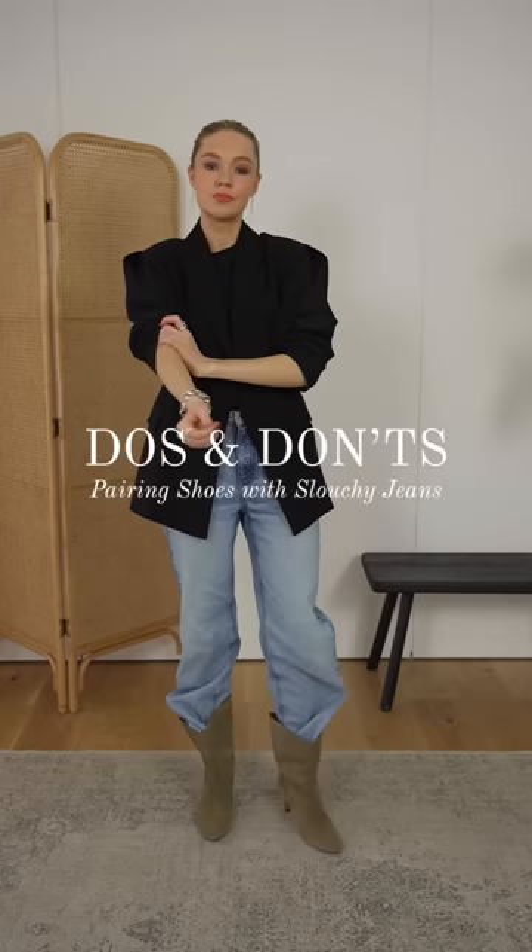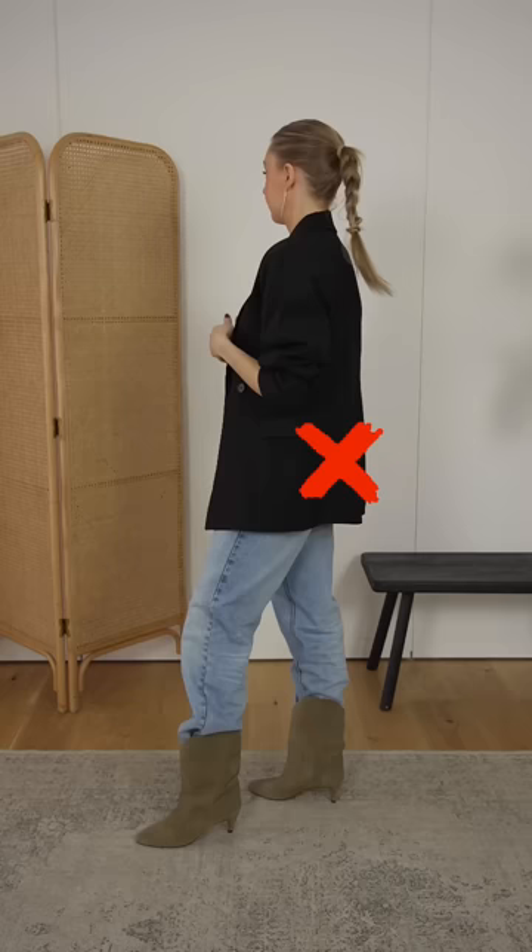Do's and don'ts of shoes with slouchy jeans. Don't tuck your jeans into slouchy calf leg boots. These boots lend themselves better to straight leg jeans, as there's too much excess fabric.